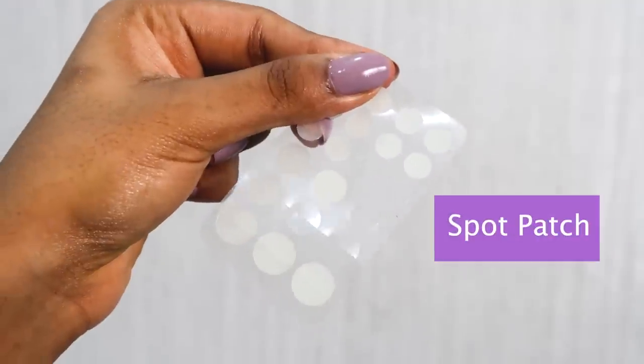Once I've done that, if I'm having any active breakouts I try to use the spot patch — I've done a dedicated video on this. This is by the company Spot Patch, their original variant. I take one of the appropriate sizes matching the size of my breakout and place it on my acne. I really like this for stubborn acne that isn't responding to other treatments. It really heals my acne overnight and minimizes their size by morning.